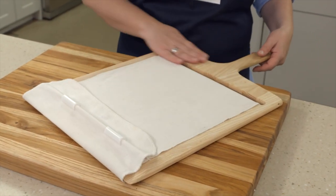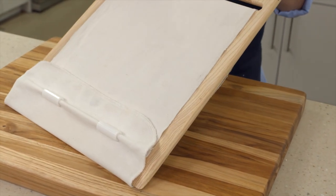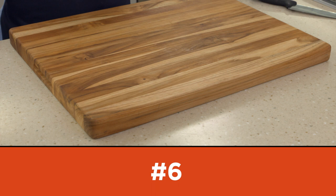For $55, the Super Peel by XO makes a great gift for pizza lovers.